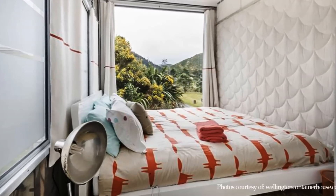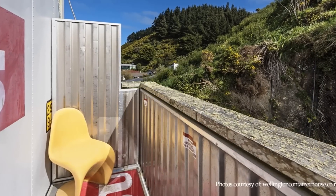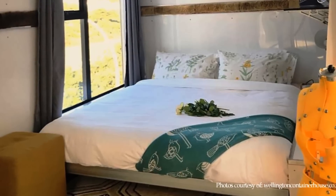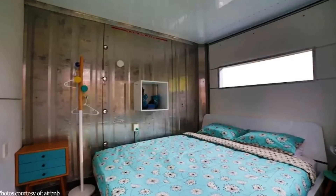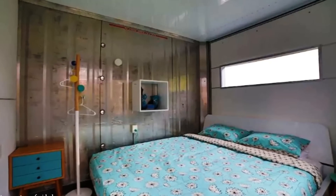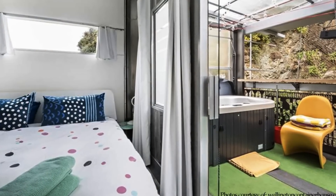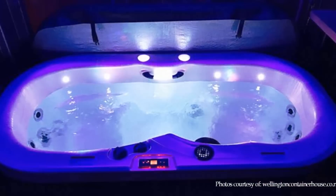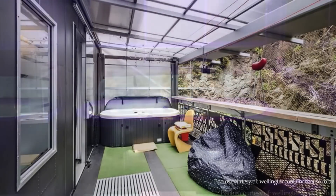The master bedroom contains a nano leaf lighting feature and its own private and sunny balcony. The other two bedrooms, popularly referred to as the Dominion and Mr. Fox, are also fitted with king-size beds. On the first floor landing, there is a two-person vortex hydrotherapy spa pool as well as a couple of bean bags for relaxing and lounging.